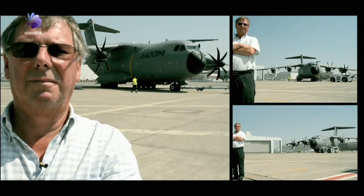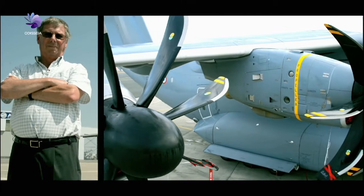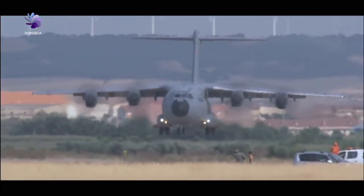David Jennings, former marketing director for the A400M program, participated in the creation of the aircraft from the onset. At the beginning of 1982,